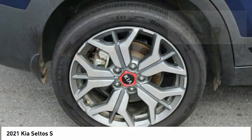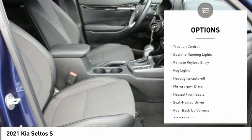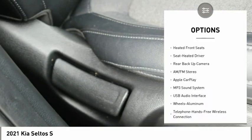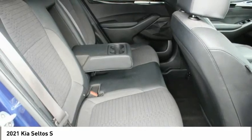Here are some of this vehicle's great options: all-wheel drive, aluminum wheels, heated side mirrors, power mirrors, traction control, daytime running lights, remote keyless entry, fog lights, headlights auto-off, and mirror memory.